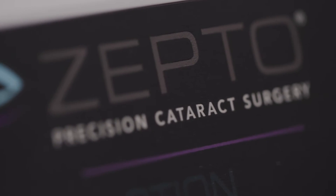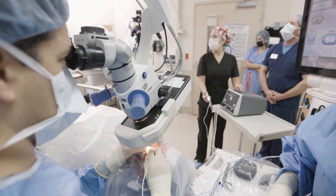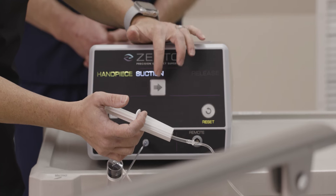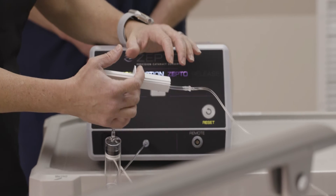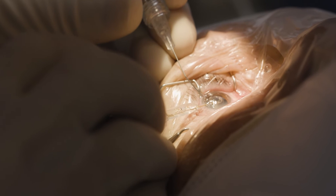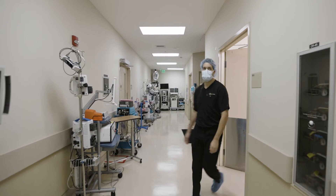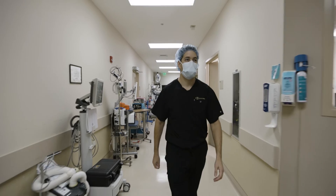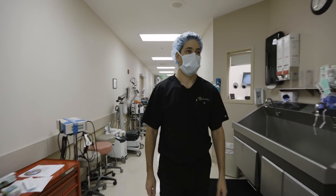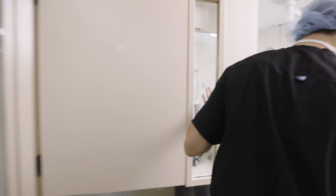Since integrating Zepto into the practice, I've decreased my femtosecond laser volume to almost zero. For me that's been an incredible time savings. Every time in the past when I had a patient coming in for femtosecond laser, it was kind of a deep sigh shrug because I knew it was going to add time and slow me down and take me out of that rhythm bouncing between two rooms. With the Zepto, there's no decrease in that fluidity of the day and it just works seamlessly with what we do, and the outcomes I would argue are equally good to any femtosecond laser system out there.